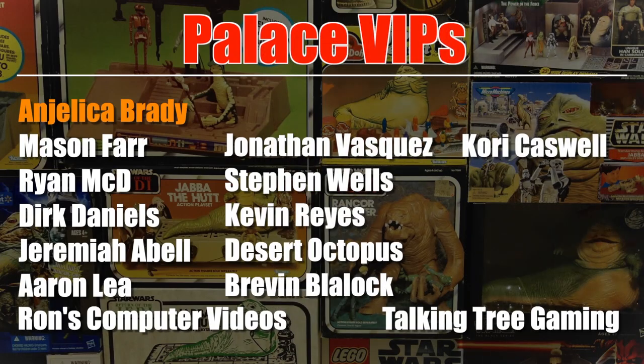Thanks to my patrons on Patreon for helping to support the channel, including these Palace VIPs right here and Angelica Brady. If you'd like to know more about how you can become a patron for as little as $1 a month, click the link in the video description.